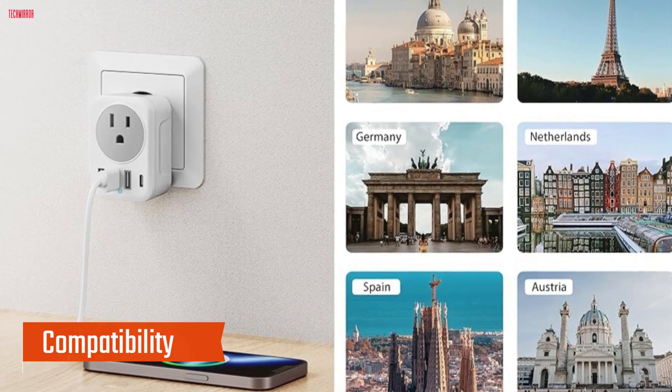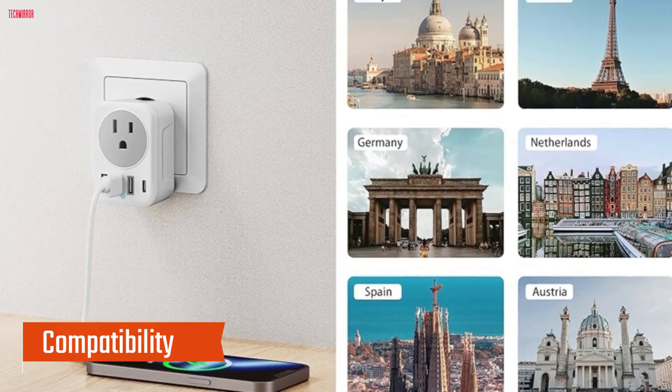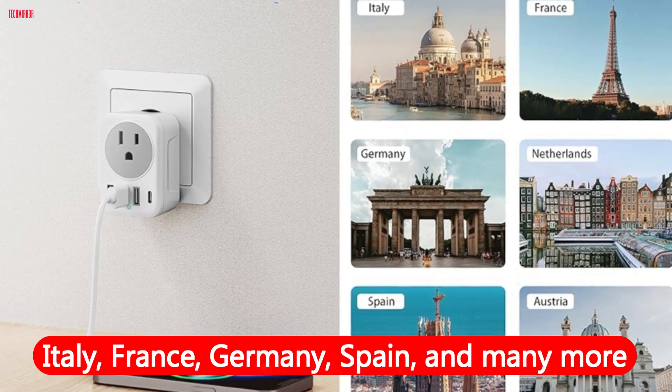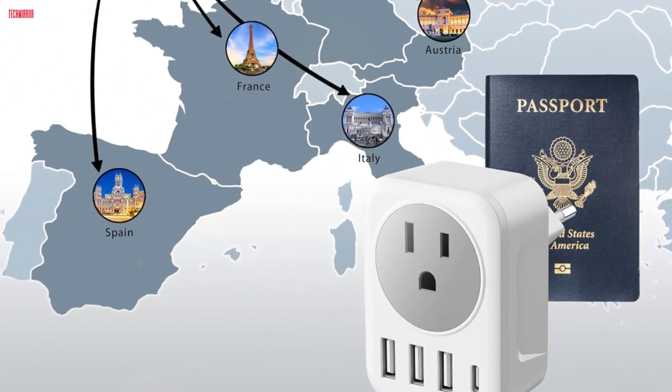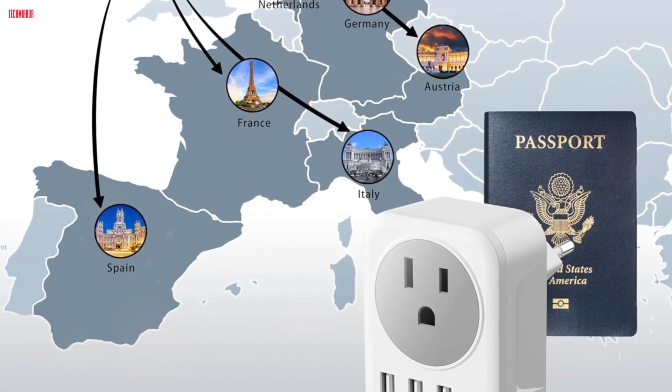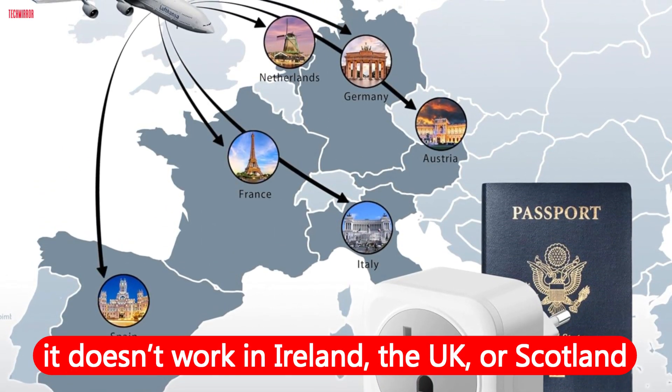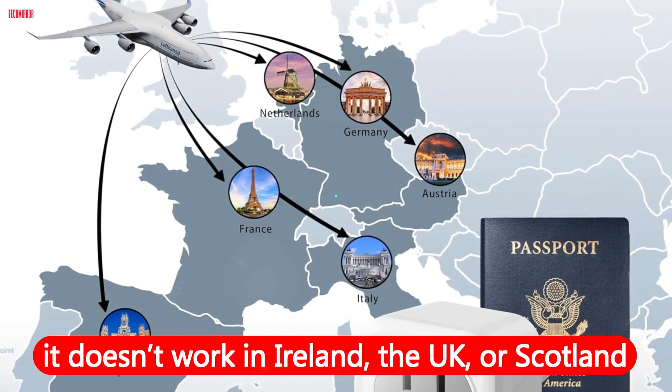Compatibility: First and foremost, this adapter is compatible with a wide range of European countries, including Italy, France, Germany, Spain, and many more. It's a relief to have a single adapter that covers most of the countries I visit, although it's worth noting that it doesn't work in Ireland, the UK, or Scotland.